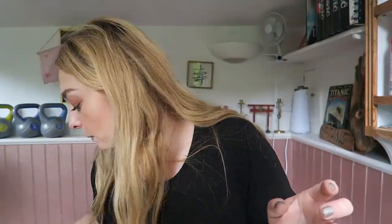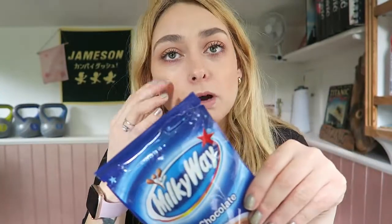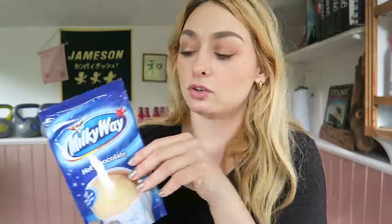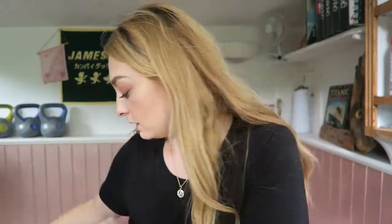Then I got a Milky Way hot chocolate — you add hot milk or hot water. Milky Way is probably one of my favourites, I love Milky Way and Milky Stars. It's getting a bit colder some nights and I'm just craving hot chocolate. I also put it in my porridge, so that's why I got this — it just looks cool and I love Milky Way.